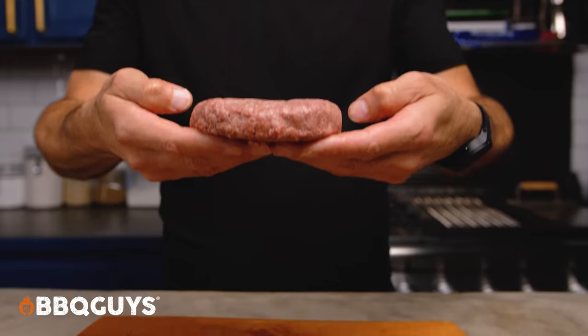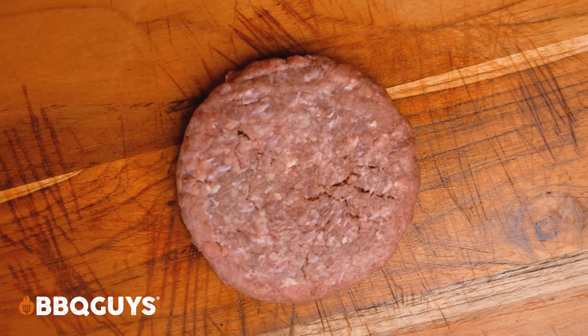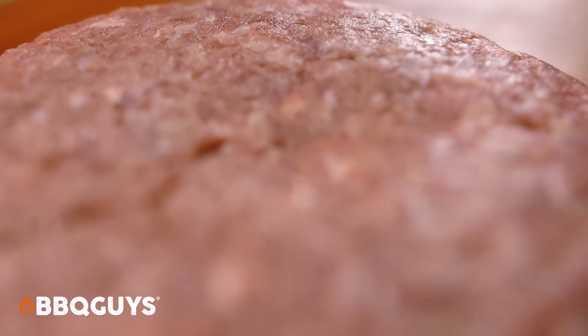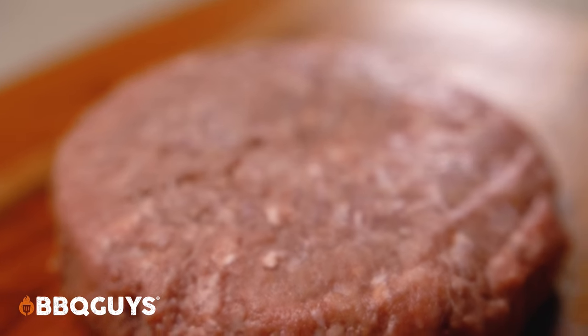Let's have a closer look, shall we? First up, let's dig into the bison. This is the leanest blend of the three at only 90% lean, but I wouldn't have guessed that from how juicy and tender the finished version of this patty turns out. And that's not just marketing hubbub either, I promise you.